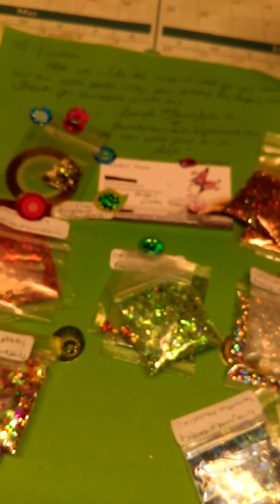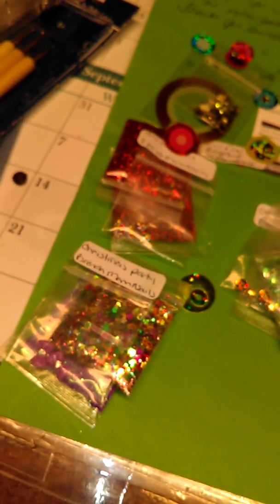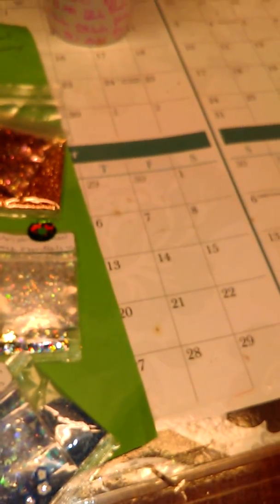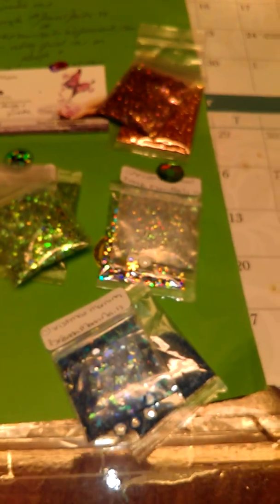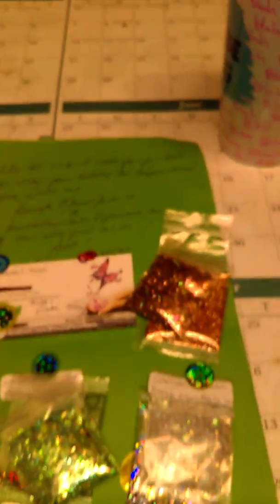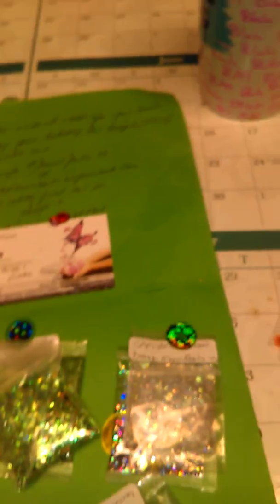Hey everybody, it's me coming to you with another swap. This one is with Brenda Man Nails. We did five — it was either fall or Christmassy type mixes. So this is how they come, and the mail people apparently were pretty hard on them.